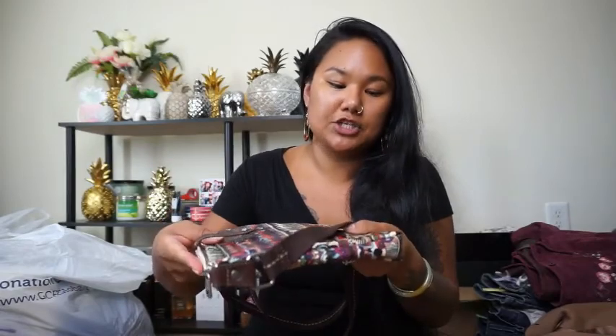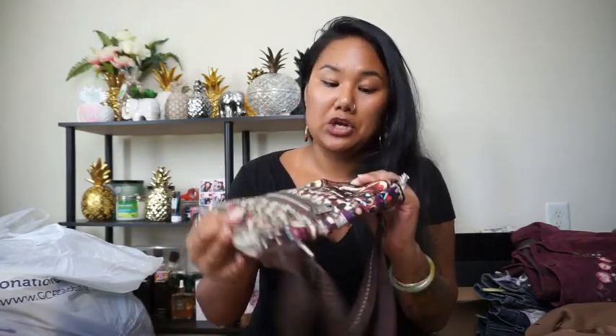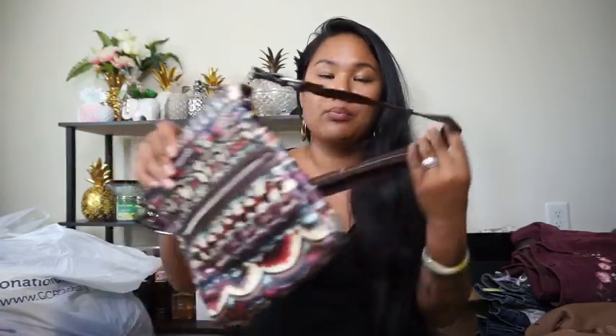This bag is literally in excellent condition. There are no scratches on it, no scuffs, no stains. It's just like a brand new little crossbody bag.